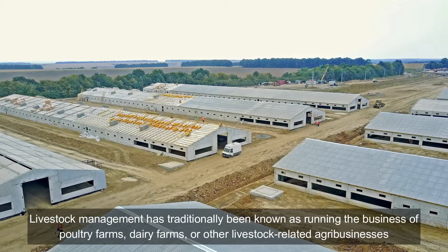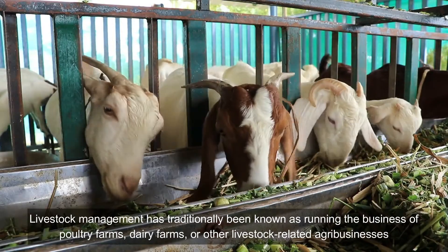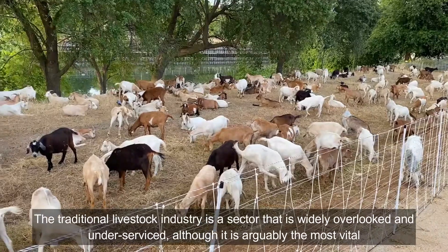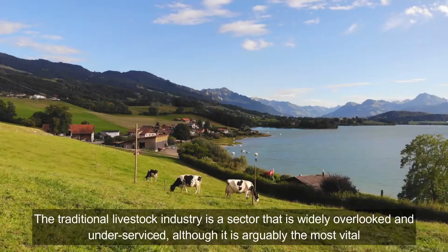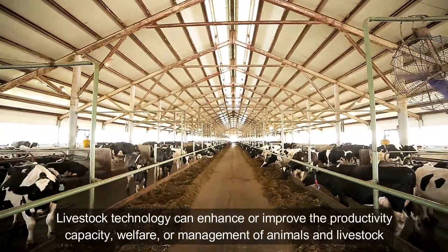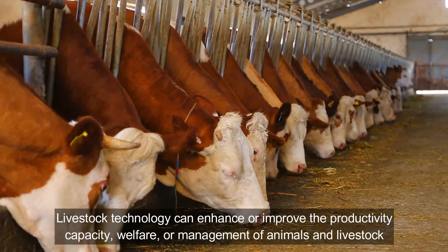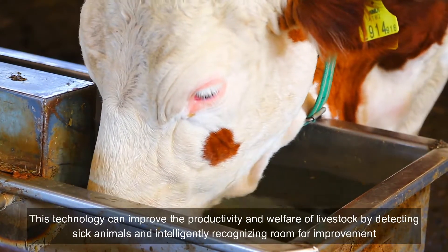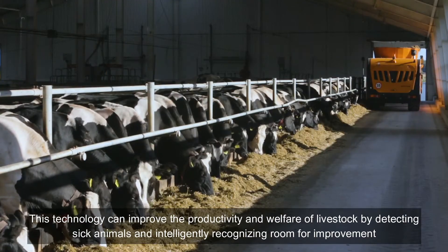Livestock management has traditionally been known as running the business of poultry farms, dairy farms, or other livestock-related agribusinesses. The traditional livestock industry is a sector that is widely overlooked and under-serviced, although it is arguably the most vital. Livestock technology can enhance or improve the productivity, capacity, welfare, or management of animals and livestock. This technology can improve the productivity and welfare of livestock by detecting sick animals and intelligently recognizing room for improvement.